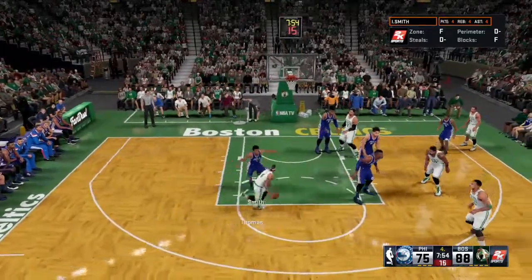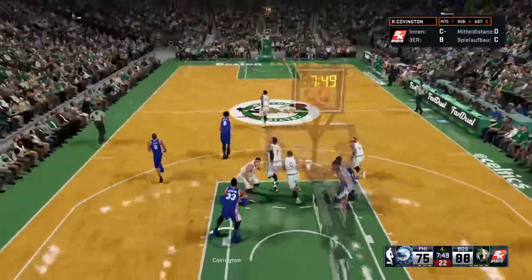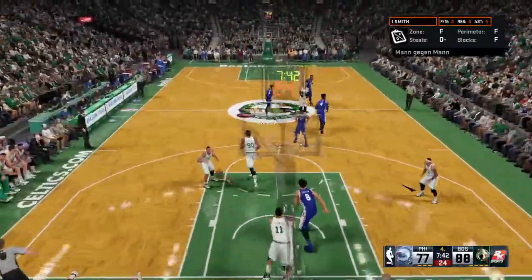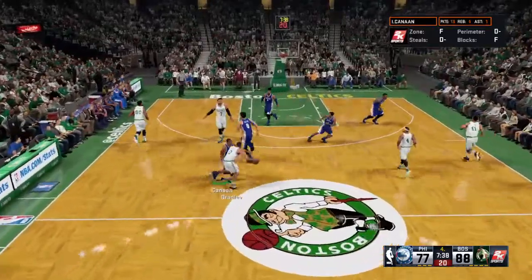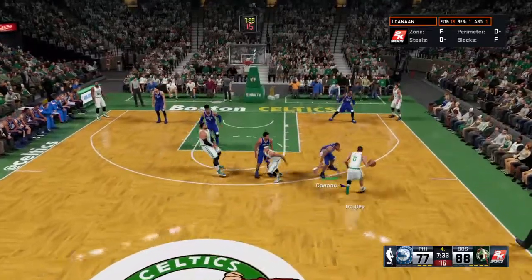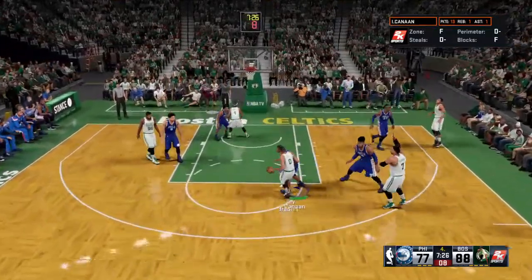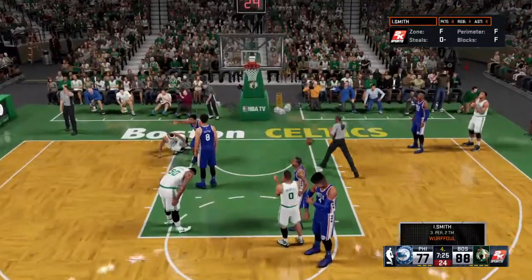Thomas against Smith. Thomas dishes to Sullinger and the rejection by Noel. He lobs it up and Okafor slams it in! Really hard to decide which was better — the pass, the catch, or the slam. There's no wrong answer to that one — sensational alley-oop all the way around. You wouldn't know they're the team that's trailing with how they pulled that play up. He was fouled on the way — two free throws now for him.